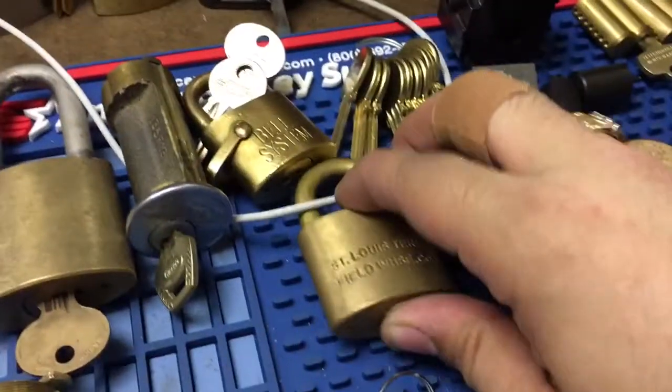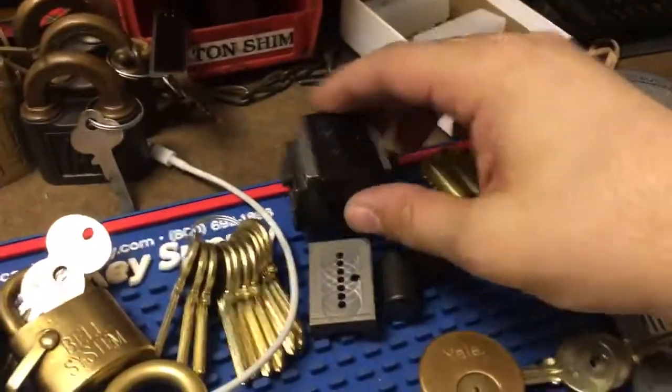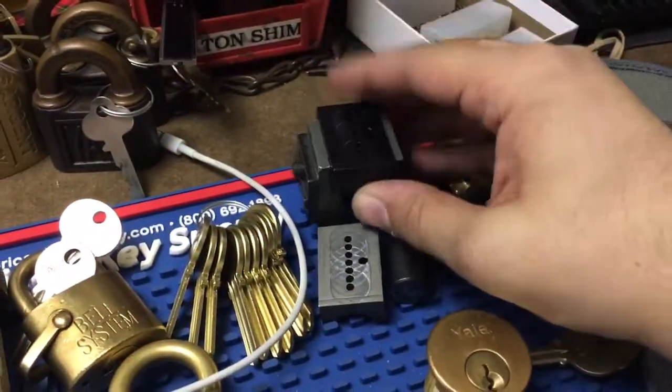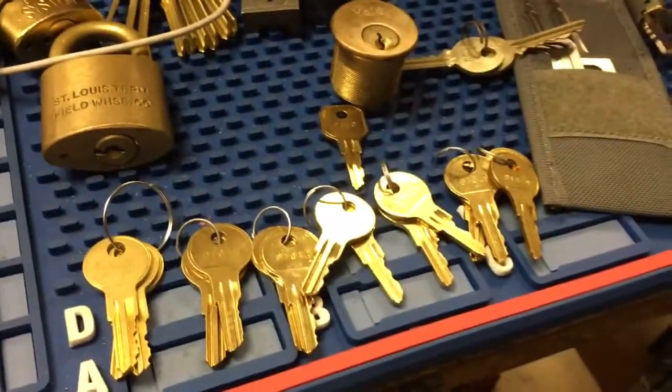This also came from eBay — St. Louis Terminal Field Warehouse. Some Medeco blanks. Got a new cap for my capping block here. A couple cores and some miscellaneous keys from work.